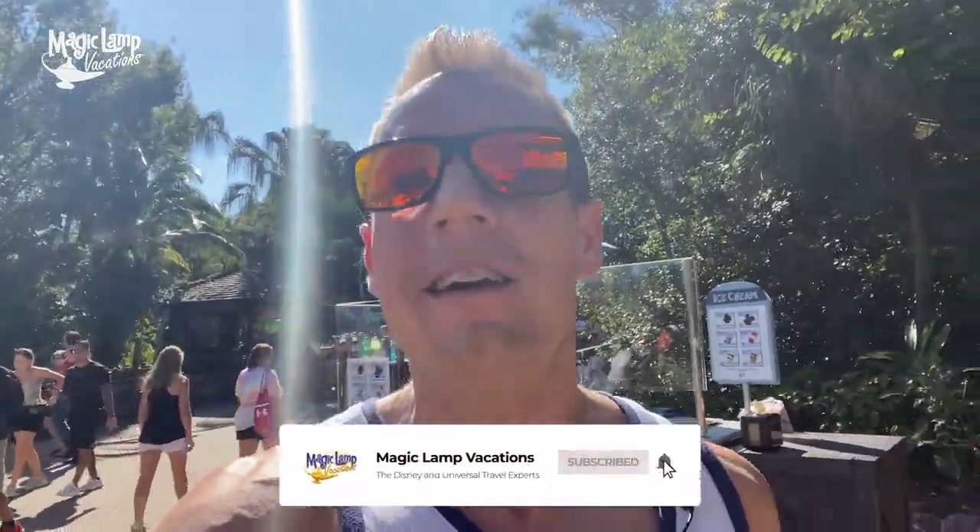If this is your first time joining us, make sure you hit that like and subscribe button so you never miss any of our latest tips, tricks, and news at Walt Disney World, Universal Orlando, and all those other favorite destinations.